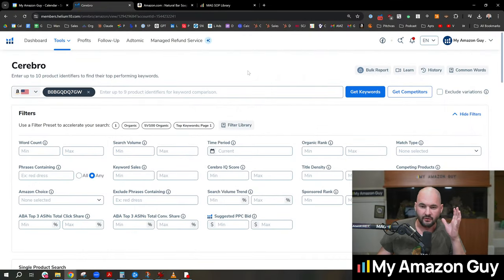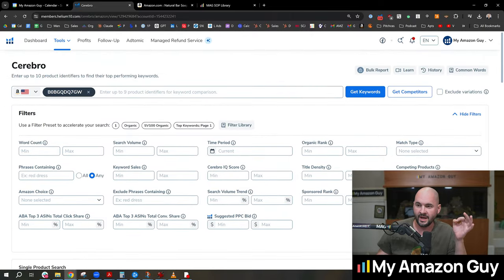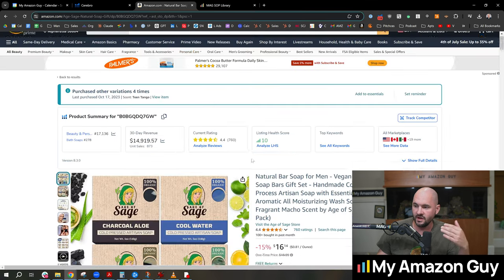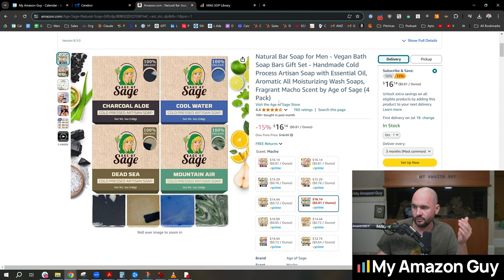I'm going to point out the biggest discrepancy that I think is super important. Inside of Cerebro, this is the most powerful tool on keywords bar none. So take one of my listings — my soap right here.